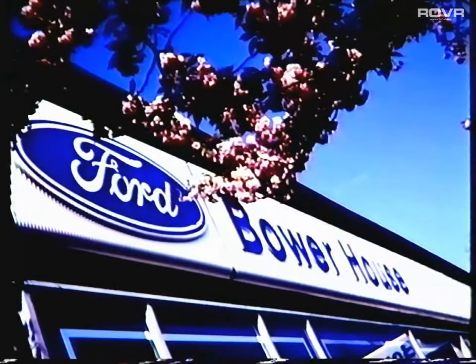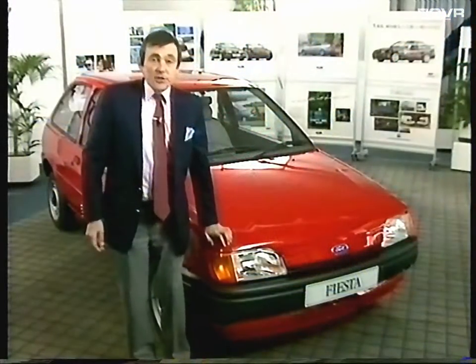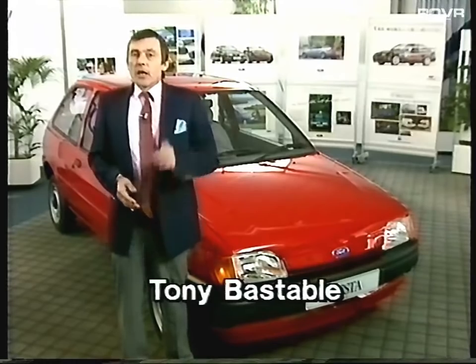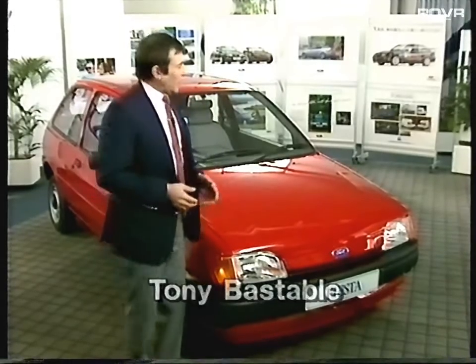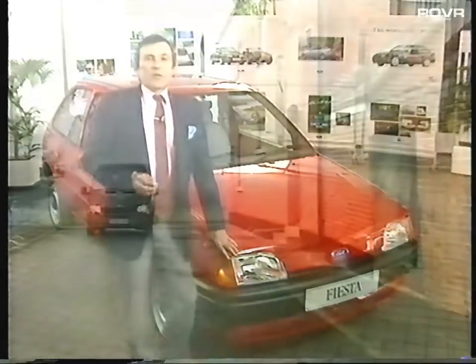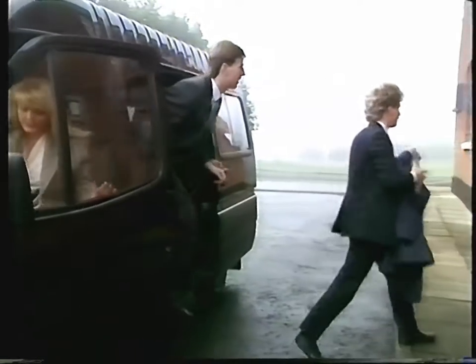This is Bauerhaus in Essex. It's the UK home of the Ford Marketing Institute and the training centre for Ford sales personnel nationwide. It's also the scene today for a novel television experiment in product learning, specifically timed to coincide with the launch of the exciting new Fiesta. Very early this cold, foggy morning, a gallant band of salespeople arrived here at Bauerhaus from all over the country.